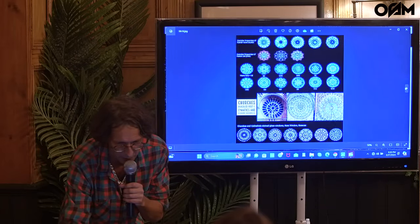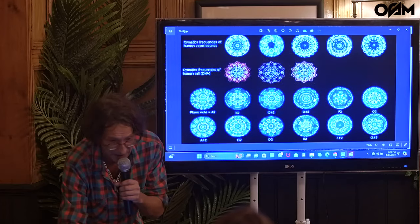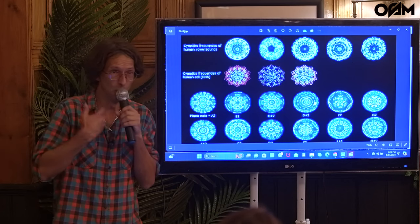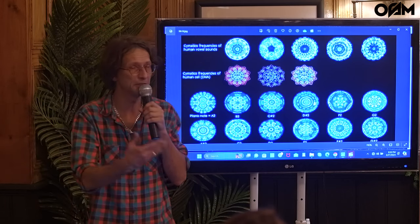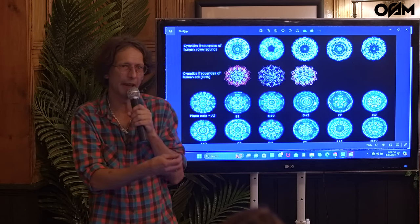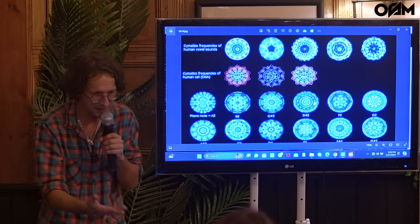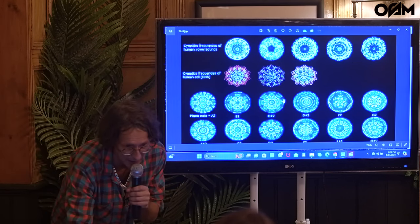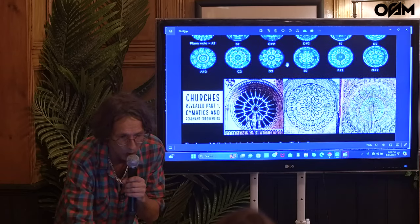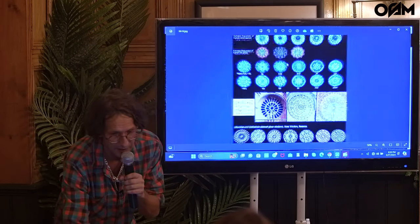There are experiments you can do with oscilloscopes — Emoto's experiments, where they show you human feelings like love and empathy will express beautifully in water. And words like hate or despise will look like lumps in water. These are somatic patterns, and they are the same as what you exhibit in church windows, showing you that church windows were a somatic science, and they were a resonance science.